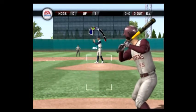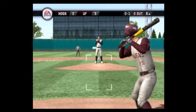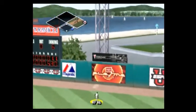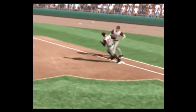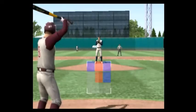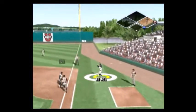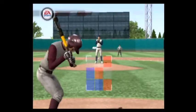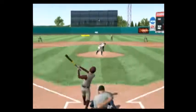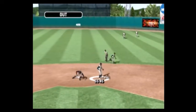A run. Belted way back, way back — and gone! A run scores. This one's popped into foul territory. This ball hit to right center, the tag for the out at second.